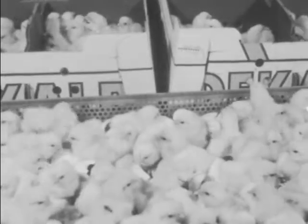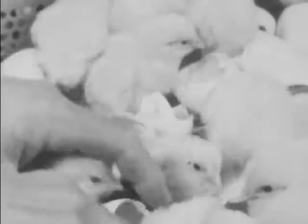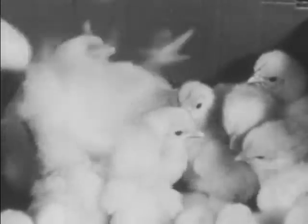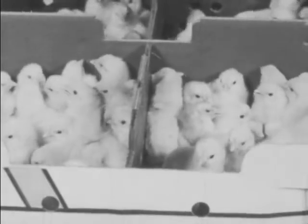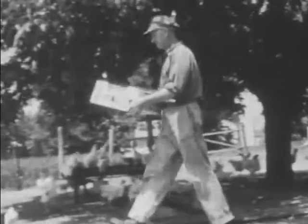The little chick is moving inside the shell. He's trying to break out. And now all the eggs have hatched — hundreds of them. Listen to the baby chicks peeping. The newborn chicks are put into cardboard boxes, which can be shipped to the farmer. This box is for Farmer Brown, who will take it directly to his brooder house.